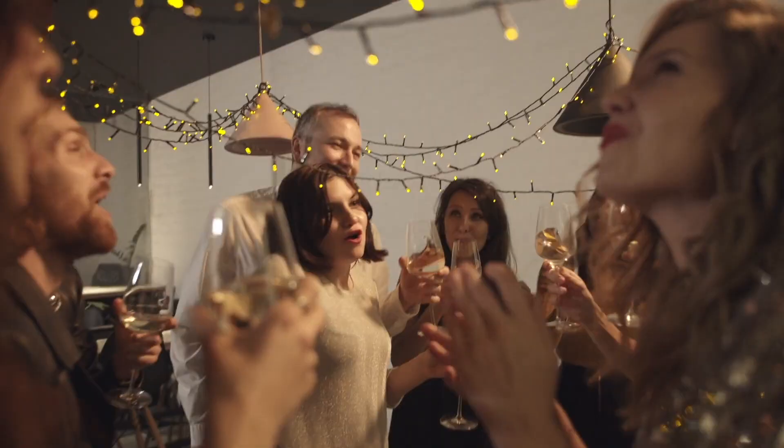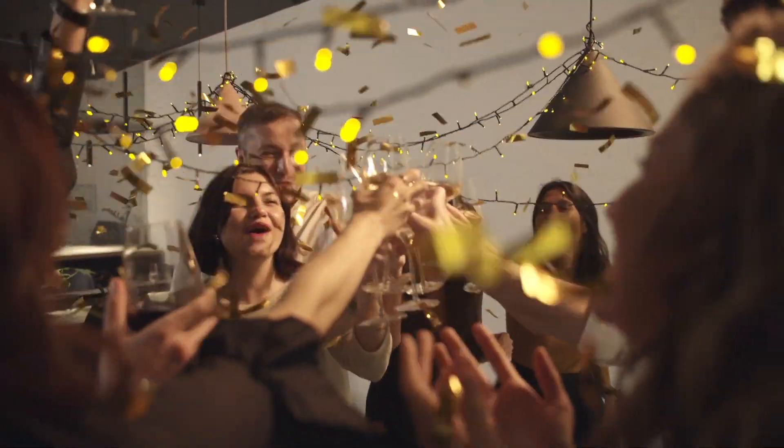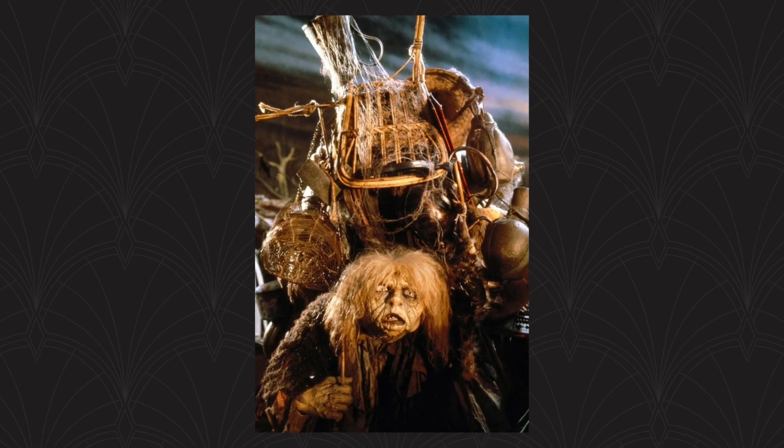We can actually track this happening with human beings every year when it comes to New Year's, because gym memberships go up, sales for weight loss programs go up, and this is because we all think hey, new me, new year, fresh start. This happened to me every freaking semester in college where I was an absolute mess by the end of the semester, nothing was organized, papers everywhere. I'd start a new semester with my new binder and my little post-it notes and my color coding, but every single time 16 weeks later I looked like that lady from Labyrinth that was basically made out of trash.